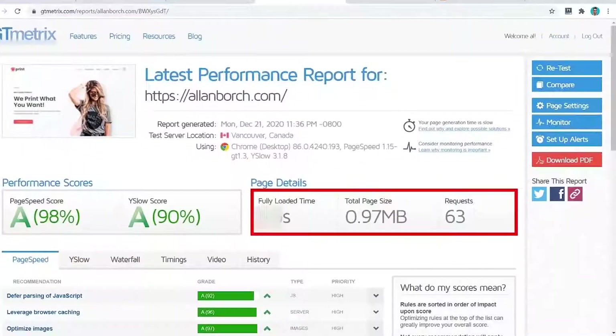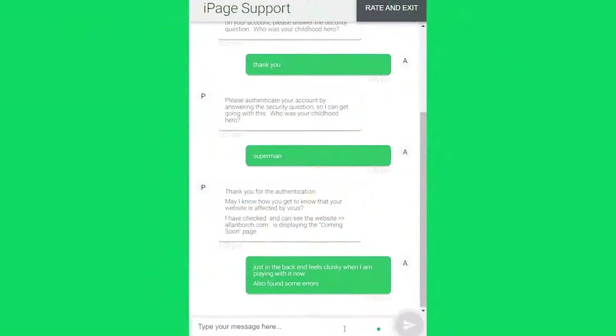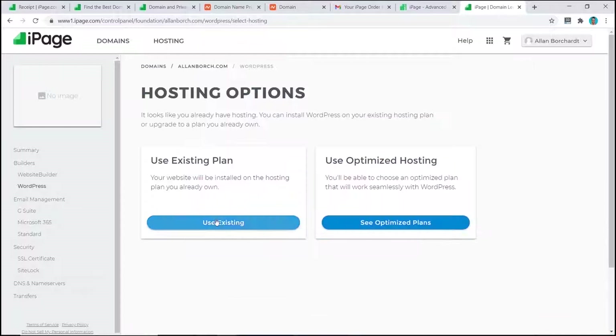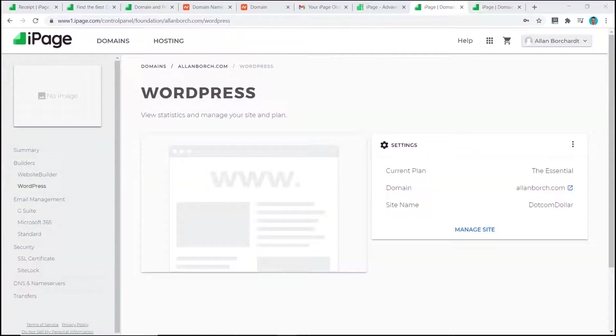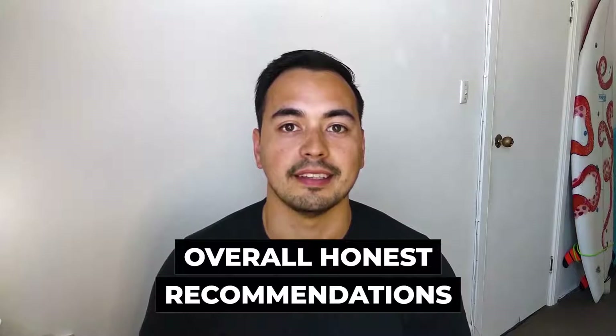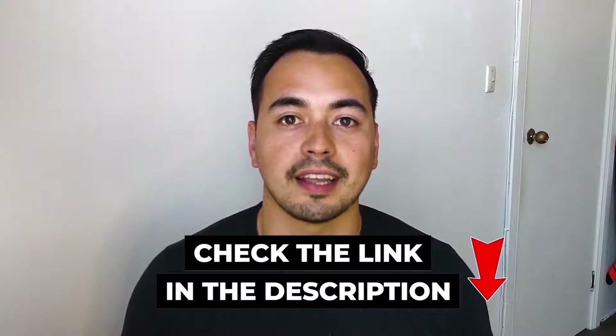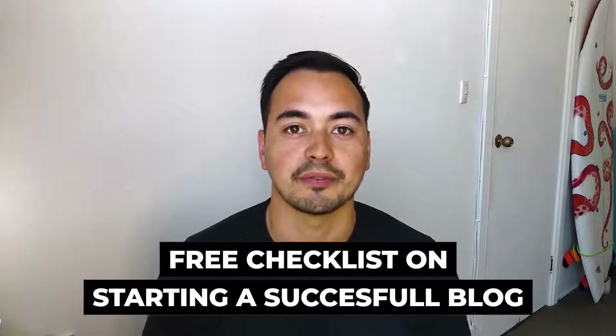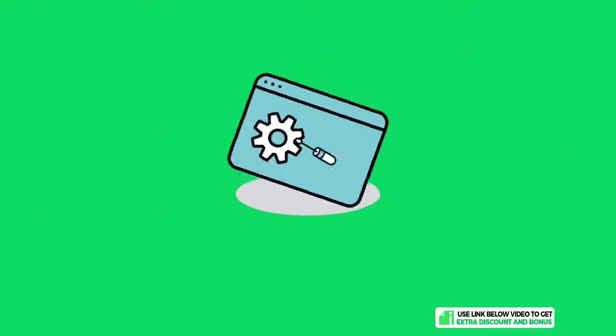Instead, I'm going to provide you value by showing you the most important results from my live test, like the page load speed, uptime, and customer support quality. I also provide you with a live demo so you essentially get to test out iPage without having to purchase it yourself. I'll also provide my honest recommendations on who should purchase iPage, plus a special discounted offer and a free checklist on starting a successful blog.